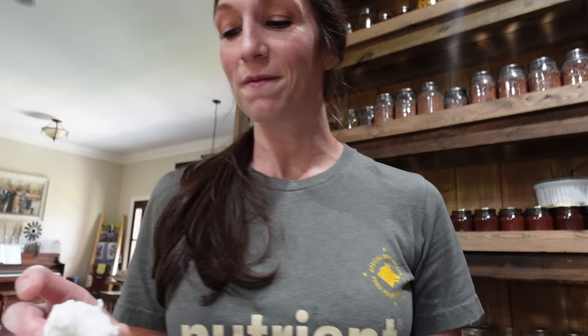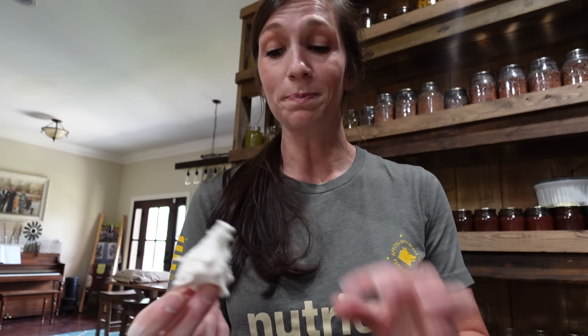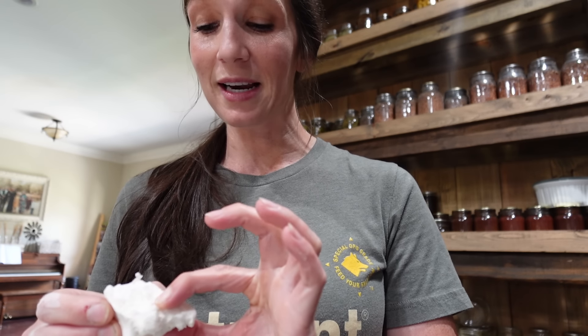Hey y'all and welcome to the Mac Life. You do see me taste testing a marshmallow that we freeze-dried and it is delicious. This was a homemade marshmallow and it is very, very good. I'm gonna show y'all what else we have going on in the kitchen today.